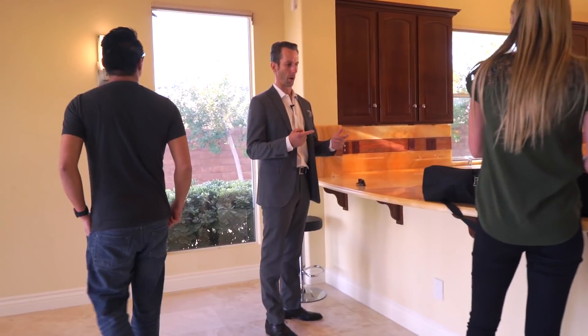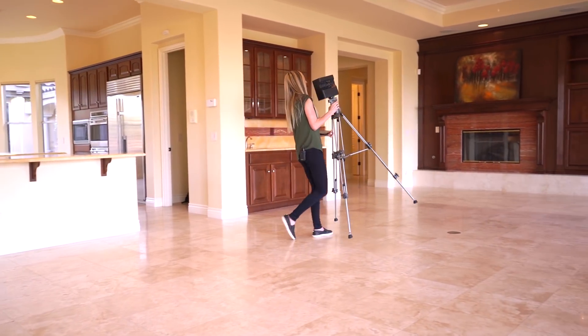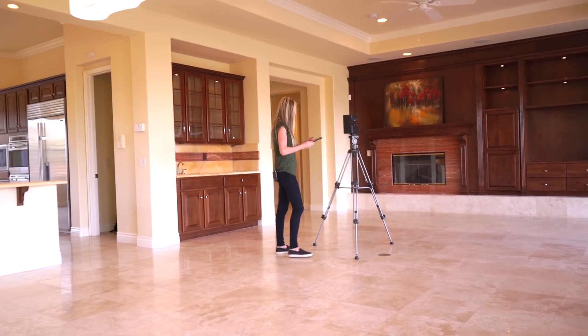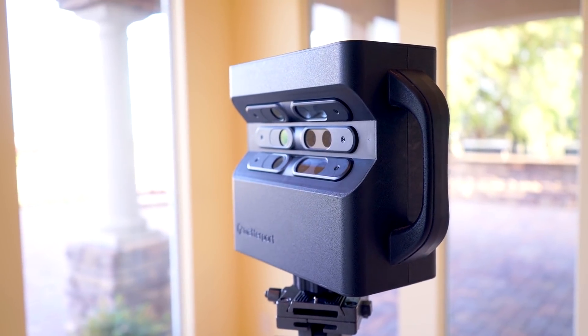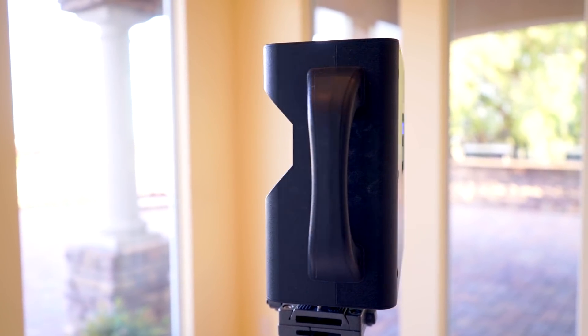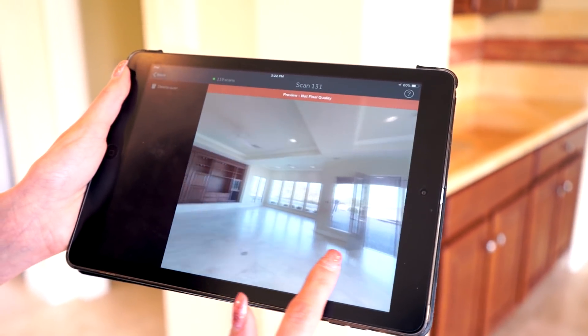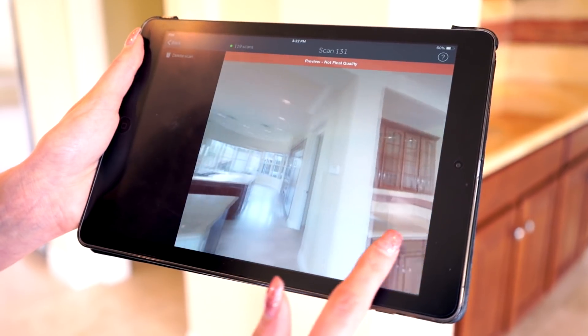Autumn's setting up our Matterport camera, which is what we're doing to update the scan because the house has changed. Basically what I'm doing with the Matterport system is creating a virtual walkthrough of your property. It's from scan to scan, and it basically just walks you through the whole house, how you would walk through the house yourself. And it gives you an idea of the layout and basically just what the house looks like in person.